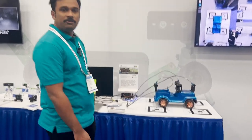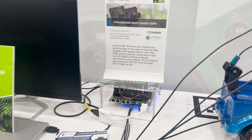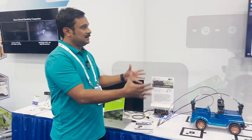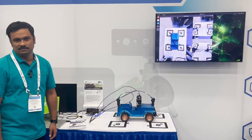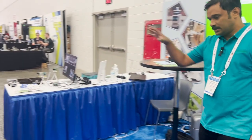We were showing this on one of our partners' boats. This is an AGX Orin and a Connect Tech Forge carrier board was used on it. We are an NVIDIA partner and also partners with Connect Tech, and this demo showcases our ecosystem as well.